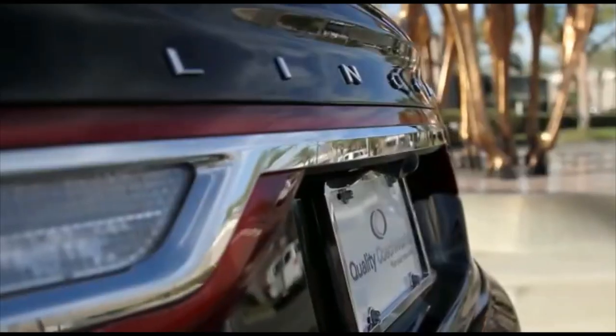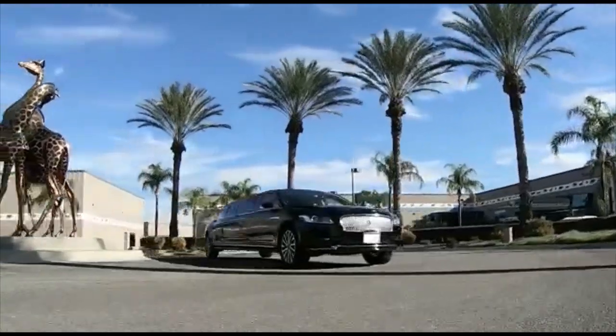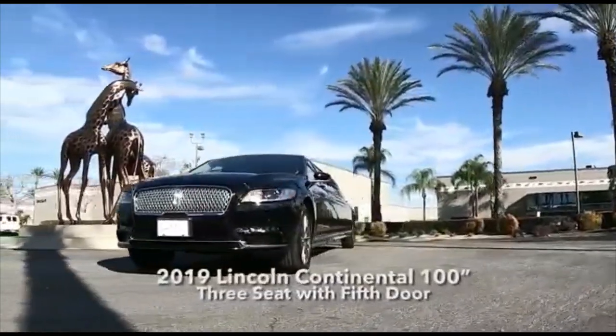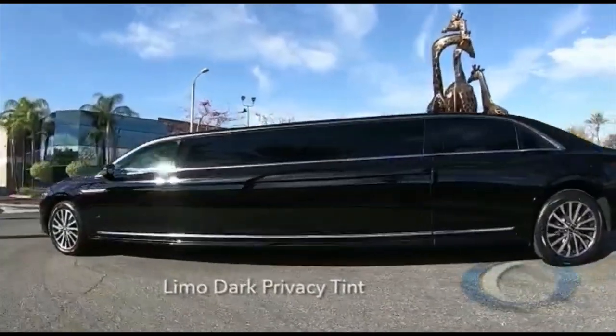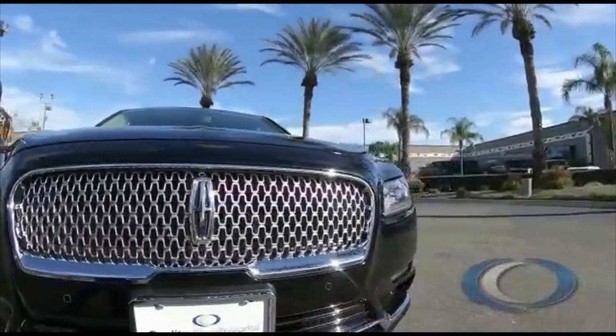Now let's confront the most luxurious type: the limousine. It's a large luxury vehicle driven by a chauffeur, with a partition between the driver compartment and the passenger compartment. A very long wheelbase luxury sedan driven by a professional driver is called a stretch limousine.